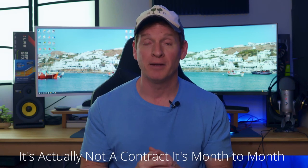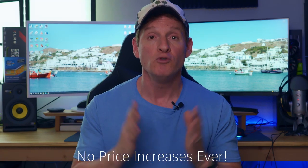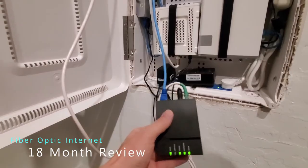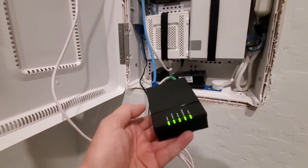The contract that we signed with CenturyLink guarantees $65 a month for the life of the contract — no price increases. And over the last 18 months there have been zero price increases. So in this video I'll give you my full review of 1GB fiber after 18 months: the good and the bad.